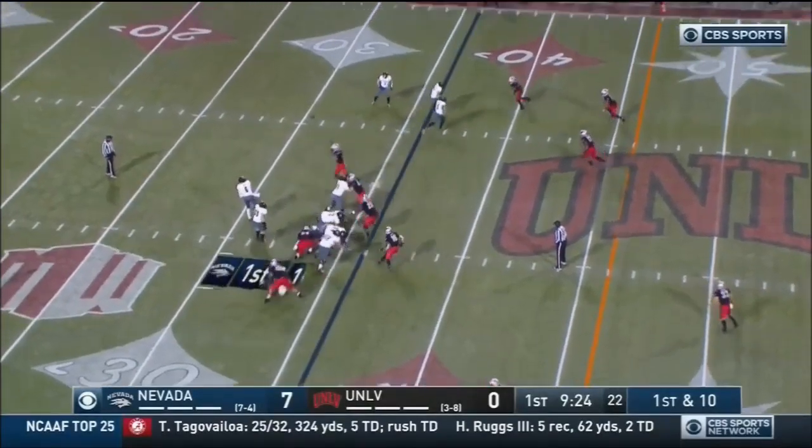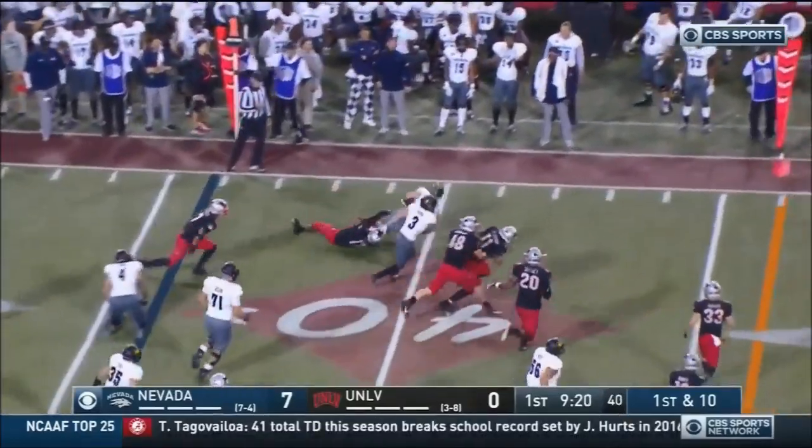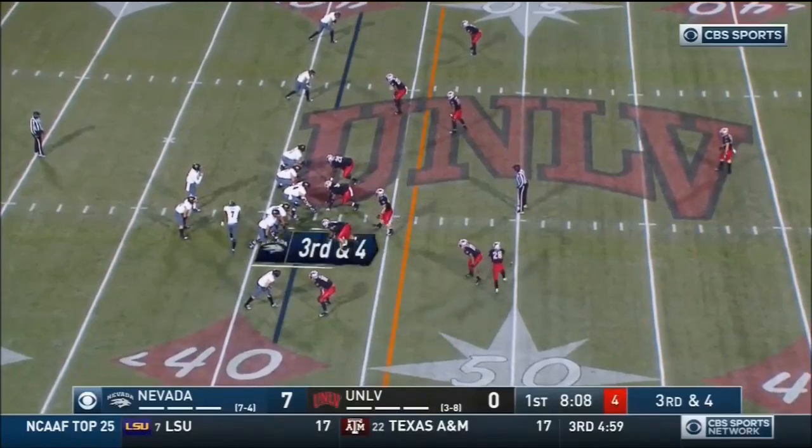Did you see the game they had on in the room there? That was the Thanksgiving game — Colorado State at Air Force — catch there by Makawa at running back.